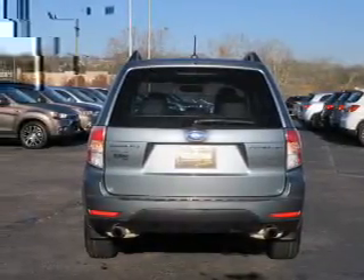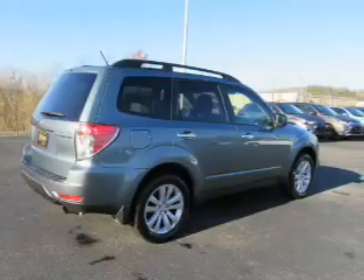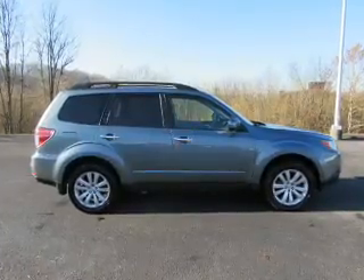Inside you'll find leather seats, heated seats, Bluetooth connectivity, an auxiliary input, steering wheel controls, a premium sound system, automatic climate control, curtain head airbags, front airbags, and side airbags.